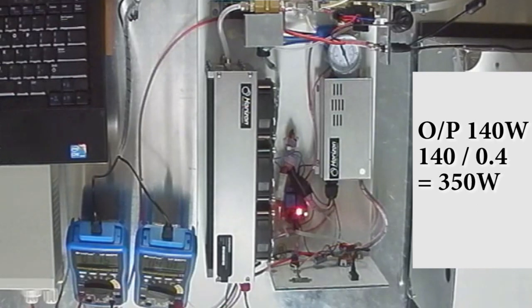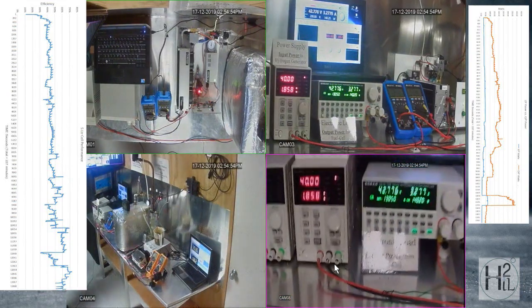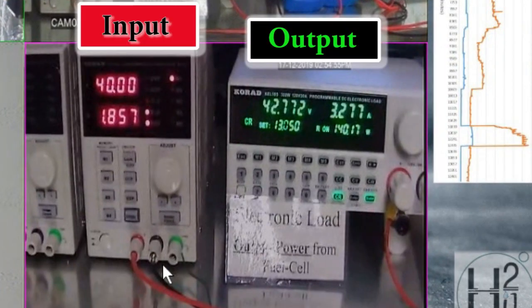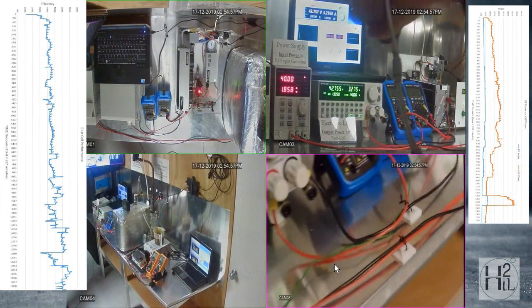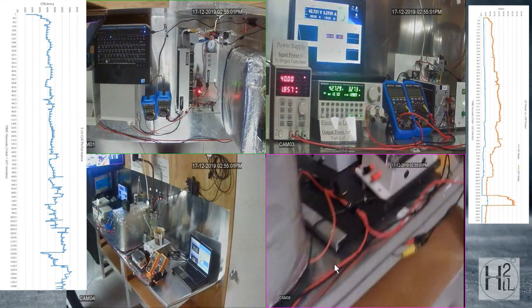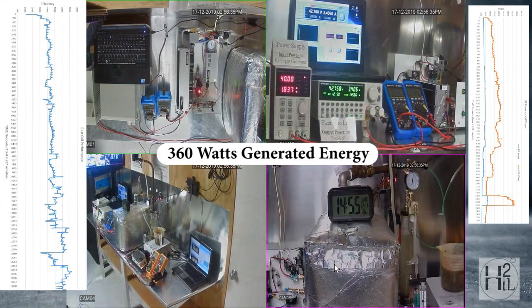The fuel cell's 40% inefficiency must be calculated into the power readings. Input: 40 volts at 1.8 amps. Output: 42 volts at 3.2 amps. Factor in the 60% power loss through the fuel cell and we are able to calculate the efficiency of the electrolyzer: 360 watts output for 72 watts input power.